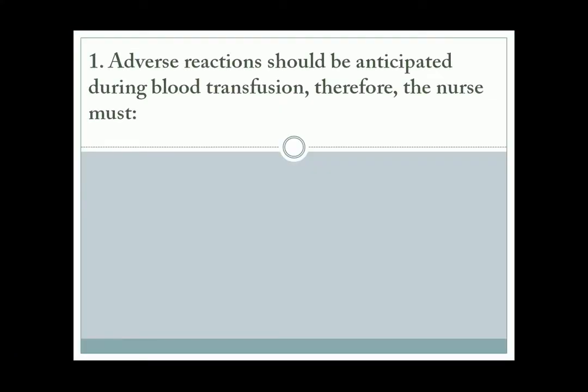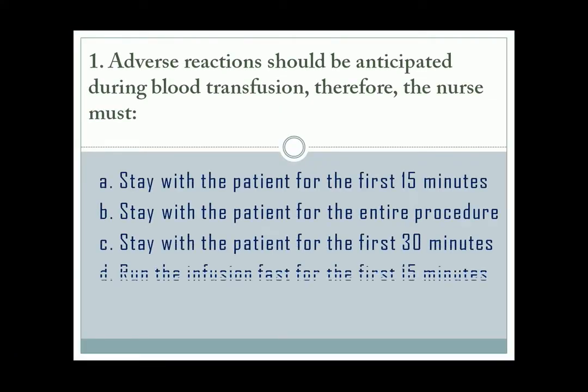Question number 1. The correct answer is letter A: stay with the patient for the first 15 minutes.